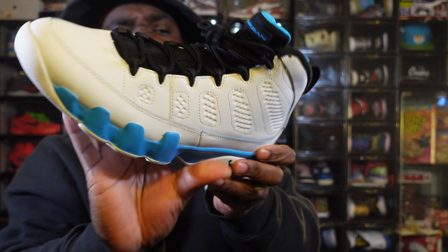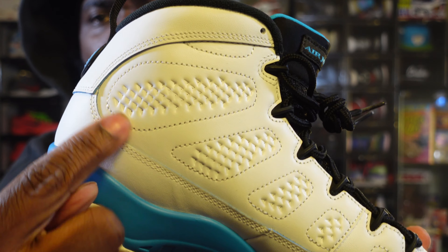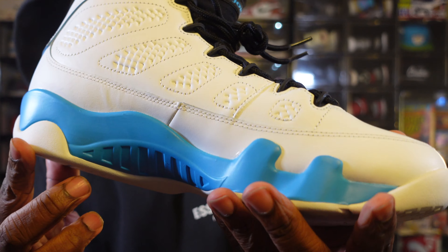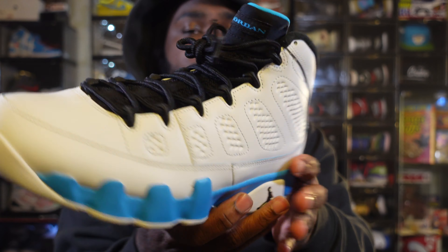The materials are A1 — not a stitching problem at all anywhere. There's a little creasing in the leather but where it connects, this leather is put together. Good shoe, yes sir.